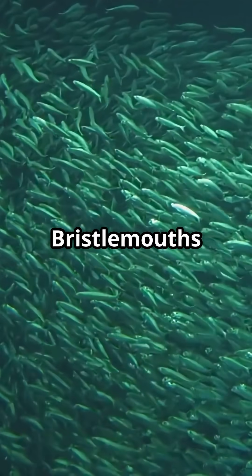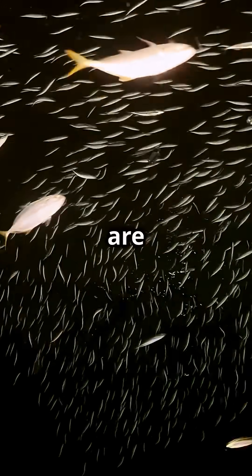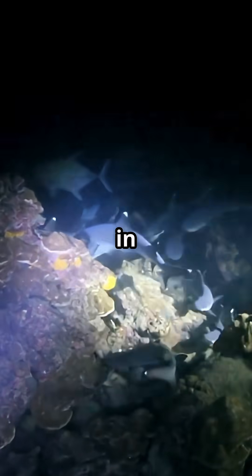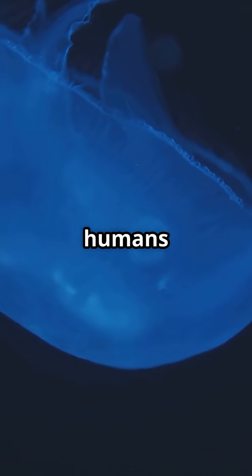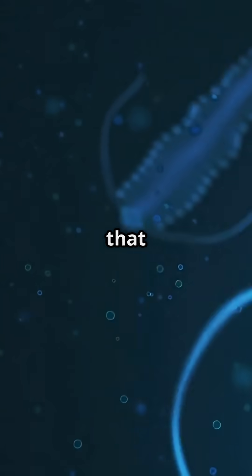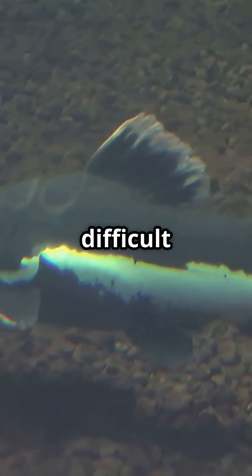Bristlemouths are thought to be the most abundant vertebrate on Earth, meaning there are more of them than any other fish or animal with a backbone. They live in the mesopelagic zone of the ocean, between 100 and 1,000 meters deep — a region too dark for most humans to explore. They have light-producing organs along their bellies that help them blend into the dim light of their environment, making them difficult to spot.